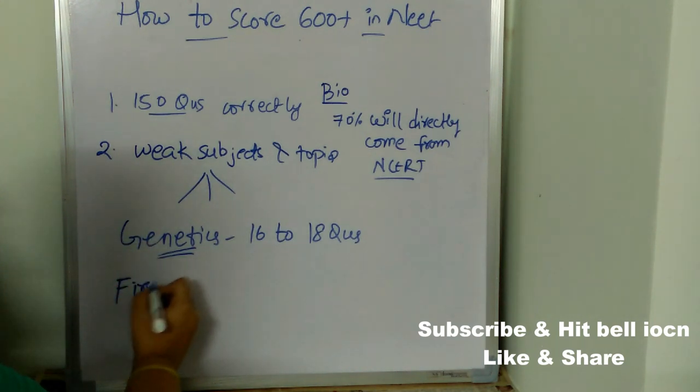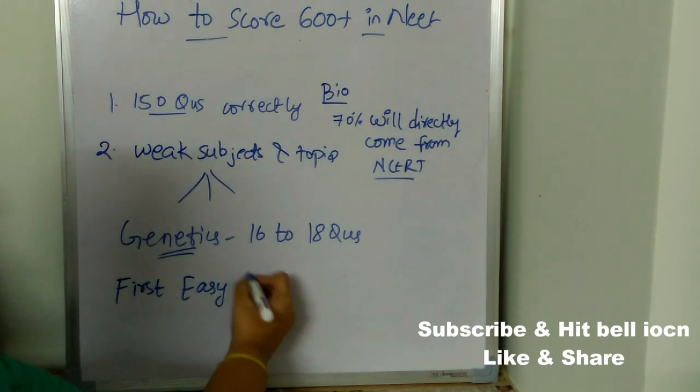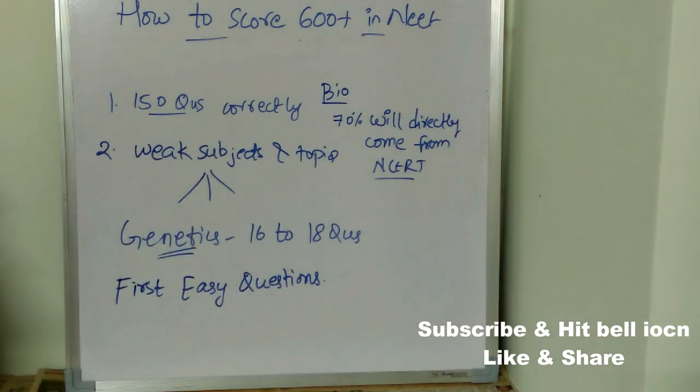During the exam, first start solving easy questions. All the questions in the paper have equal marks, so nobody is going to see whether you solved easy or difficult questions. At the end of the day you need to get a good score in NEET — that's all that matters. So first start solving easy questions as soon as you begin the exam.